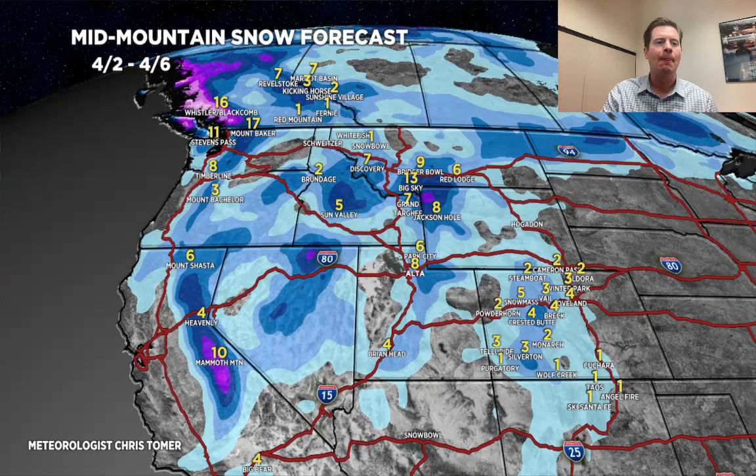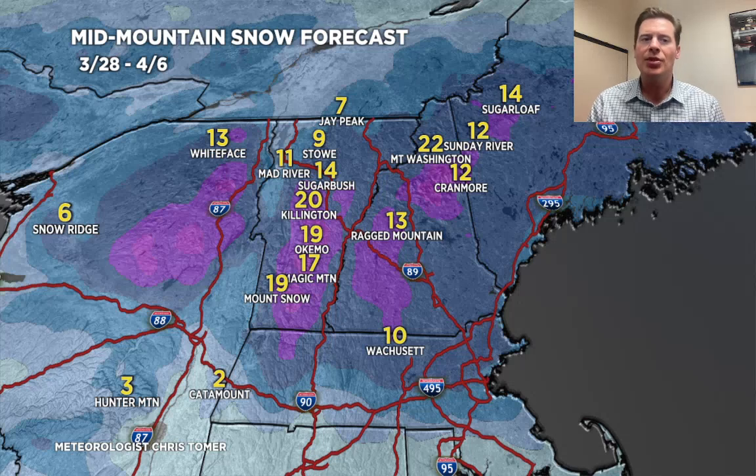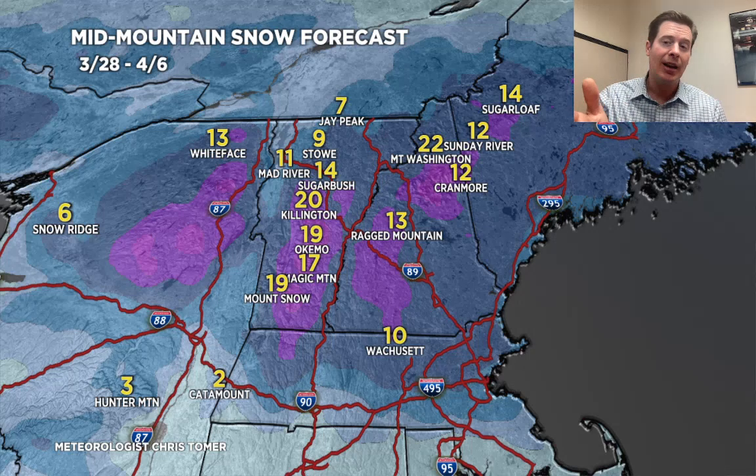Let's go to the northeast. Grand totals by late 4-6 — the numbers are staying big. Yesterday afternoon the numbers were up, and they're still there. But again, this is really contingent on having cold enough temperatures on 4-2, 4-3, and 4-4 with this storm system. If it does stay cold enough, then those are the numbers we end up with.